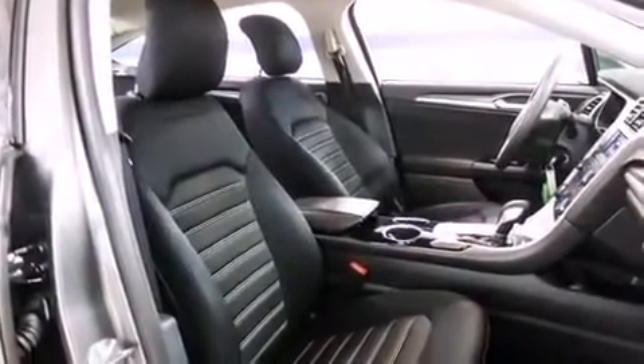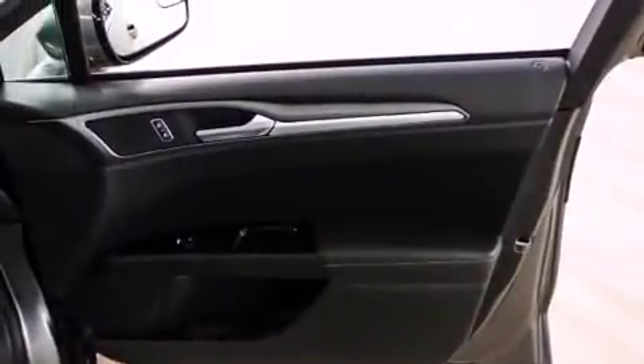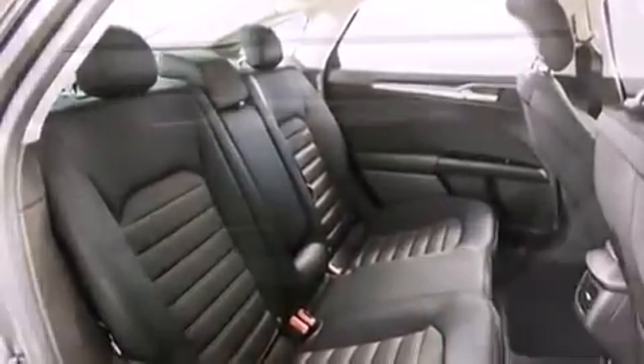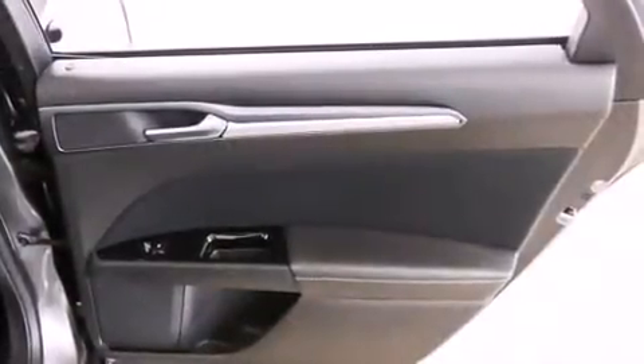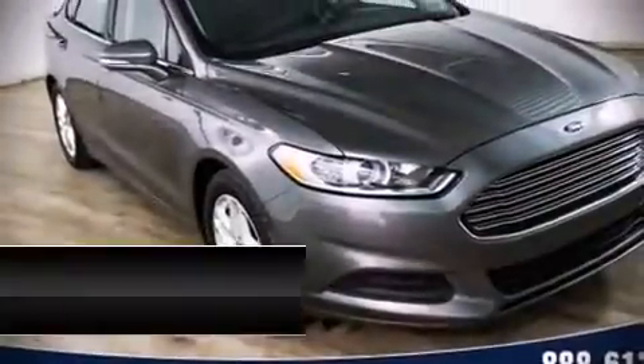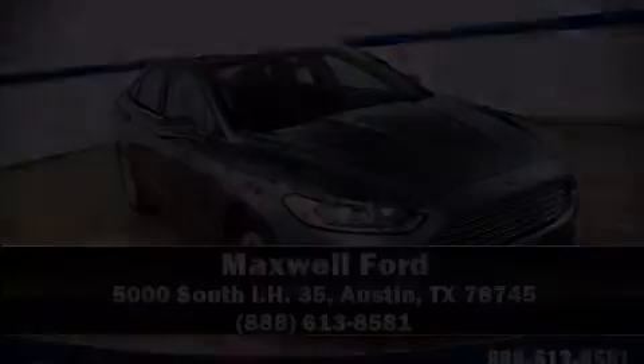Ford ensures the safety and security of its passengers with equipment such as head curtain airbags, front side impact airbags, traction control, brake assist, a panic alarm, and four-wheel disc brakes with ABS. It also arrives with a Carfax history report indicating just one previous owner. Stop by our dealership or give us a call for more information, or visit www.carfax.org.au.